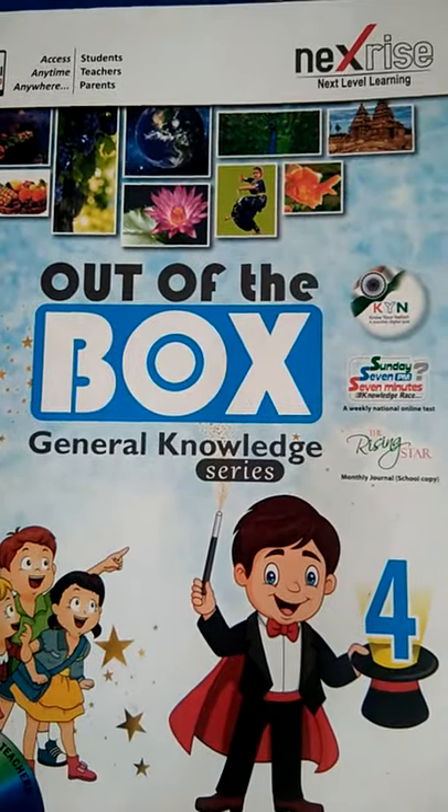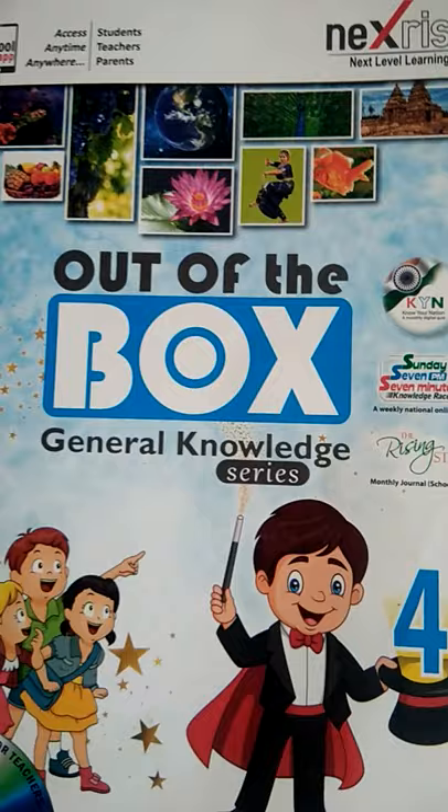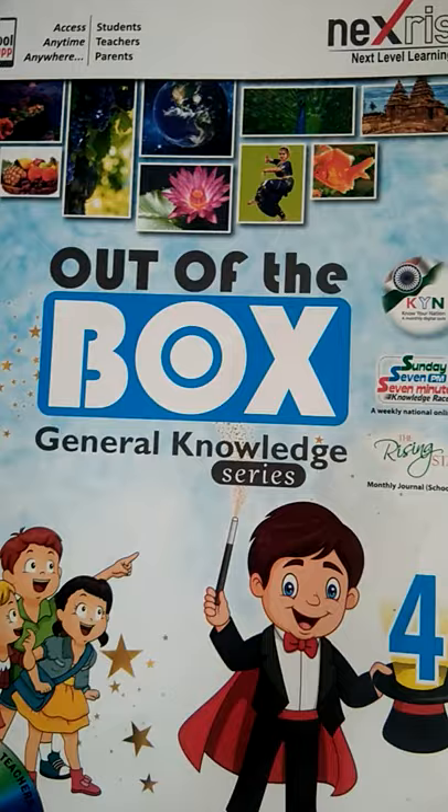Hey students, welcome back to online classes. This video is for Class 4th, subject General Knowledge. As you know, we have completed 12 chapters of Class 4th GK. Today in this video, we will do chapters 13, 14, and 15.